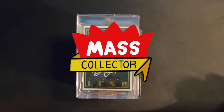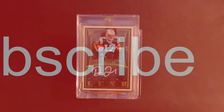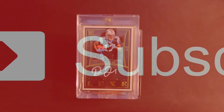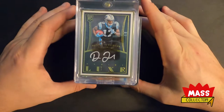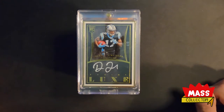Hey, what's good YouTube? Native Masked Collector, back with another mail week video. I just wanted to get this one finished up here so I could put some of these cards away. Just a couple weeks worth now, I think — at least. And I'll show you guys what I got.